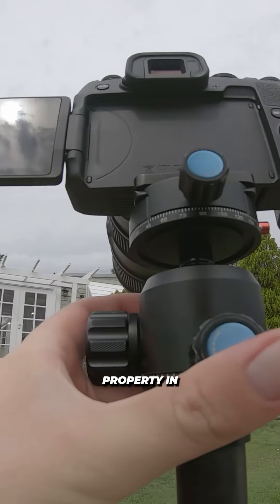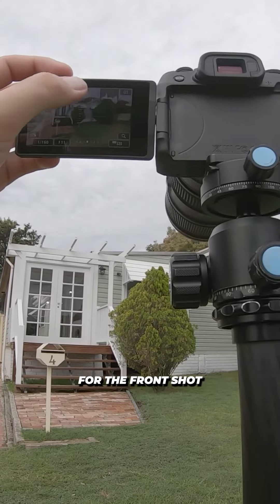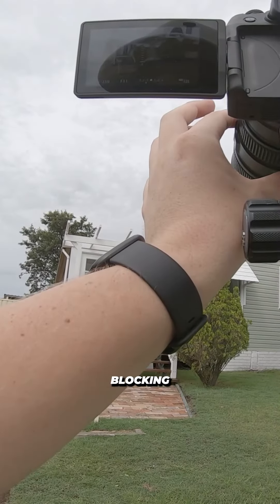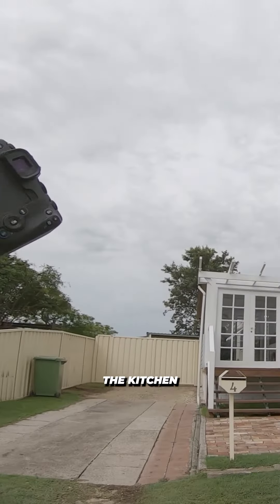Hey everyone, welcome to another property in — you guessed it — Cessnock. Here I am setting up for the front shot, which was actually quite tricky because of that large tree blocking the front facade. We worked around it with a corner shot.